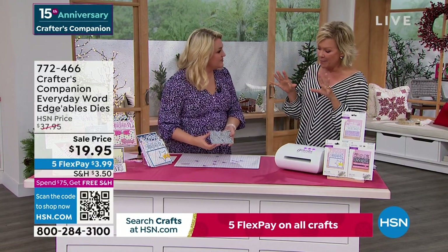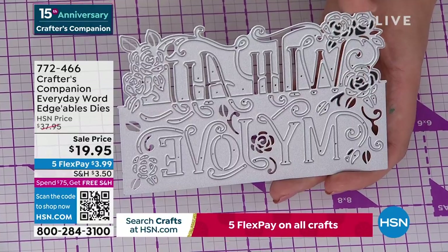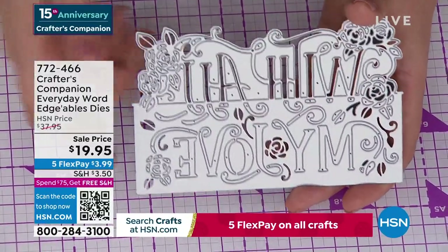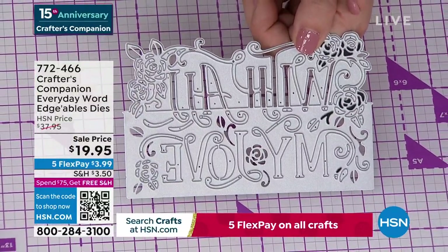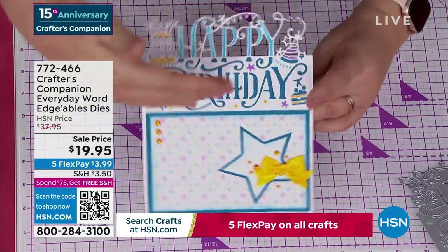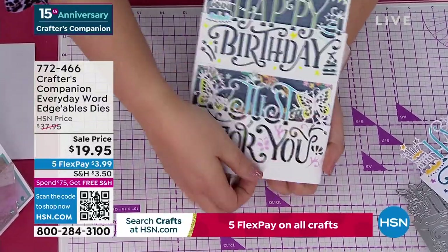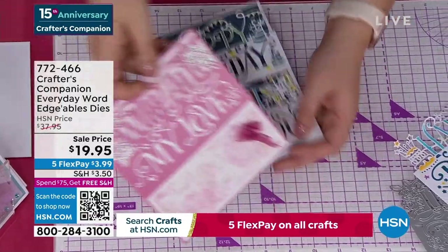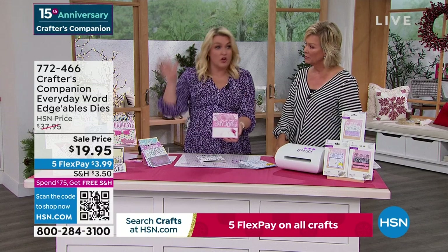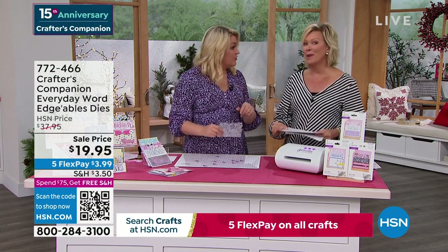We're going to move along to a couple of final pieces. This is our Crafter's Companion Everyday Word dies — they are massive. Can you appreciate the price? $19.95 for three. These are $14.95 each on my website at retail. $19.95 is getting you three. Everything above a line cuts out, everything below cuts in. You can see the happy comes over the top and the birthday is cut in below. Or maybe you've done it like this — happy birthday just for you, where the 'just for you' lifts up and that 'happy birthday' is cut into the front panel. They are so unique and different.